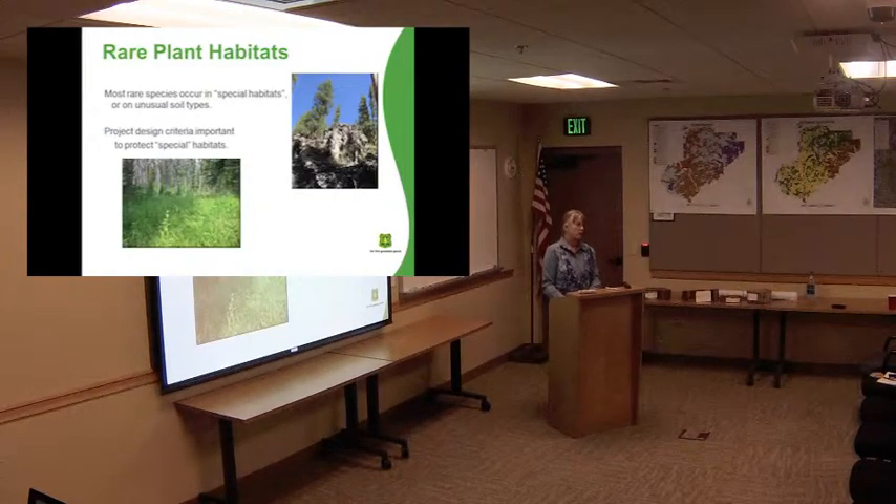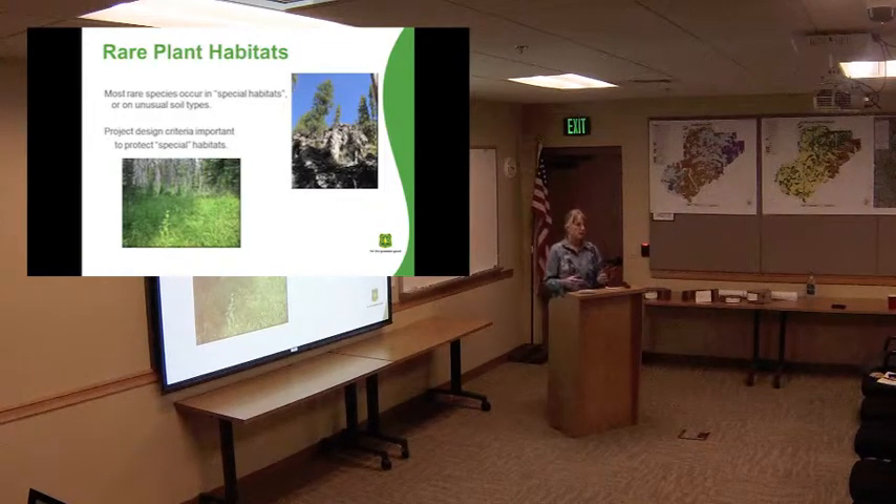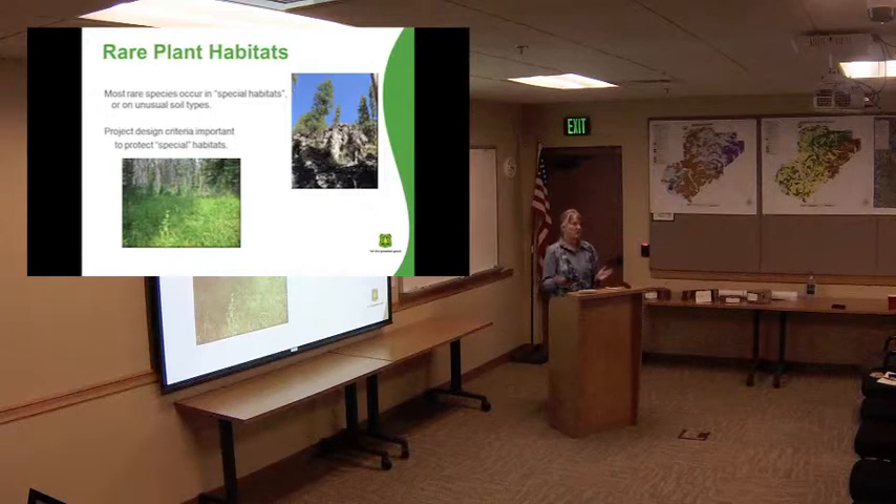The thing about rare plants is they're rare because usually where they grow is some kind of an unusual place. So they're in special habitats like cliffs, talus slopes, wetlands, seep springs, places like that. Just in the general dry forest, there really isn't a whole lot of rare plants, because there's so much of that dry forest that there's plenty of habitat for most of those plants. The main thing we work towards is trying to protect those little special habitat areas by buffering them or making sure they don't drive equipment across them or pile slash piles on top of the seeps.